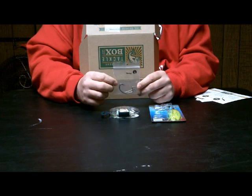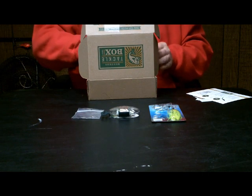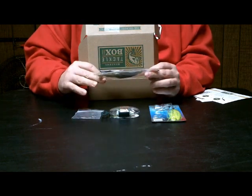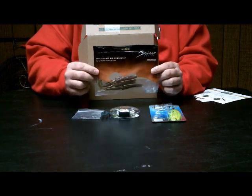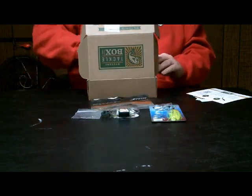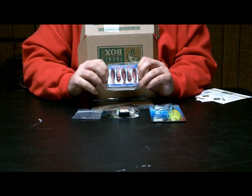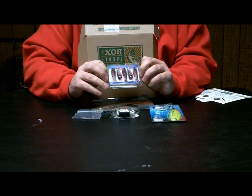We also have a two-pack of VMC EWG hooks to go along with the box. We have a three-pack of Rad Shad by Bruiser Baits in a really nice color with some red and black flake in it. And we got the three-inch Fathead Junior by Reaction Strike — it's got a solid head to put the hook through and a cut body with a nice paddle tail.